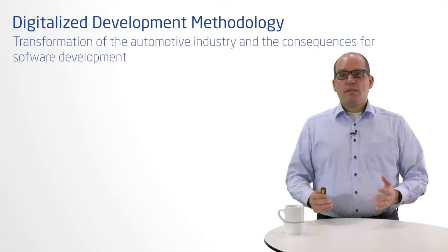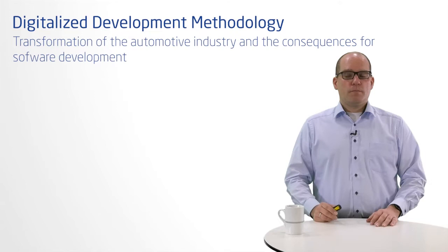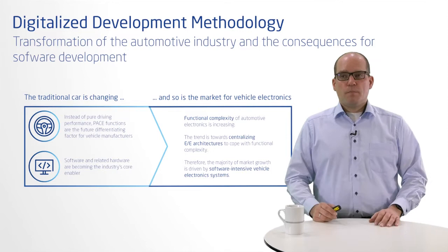The automotive industry is undergoing the biggest transformation it has ever experienced. Megatrends such as personalization, automated driving, connectivity, and electrification are remodeling the vehicle of the future. Software is becoming more and more a key to future vehicle functionality, with up to 40% of the development costs of a vehicle falling on software.